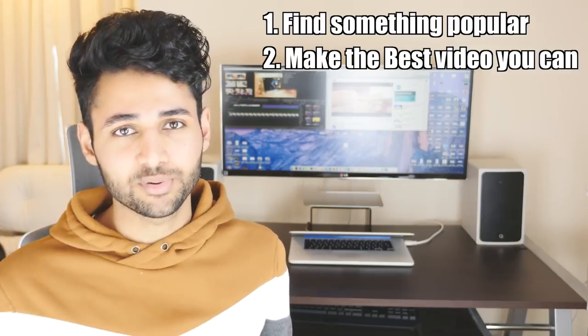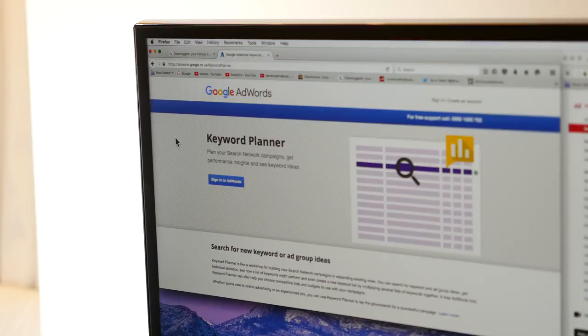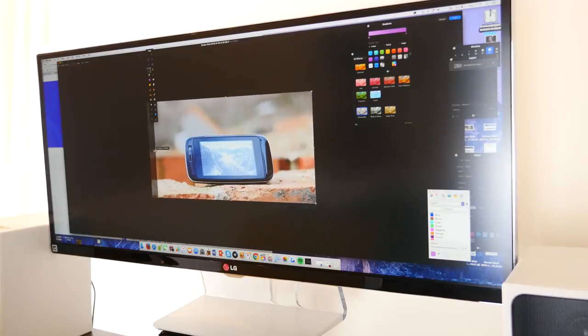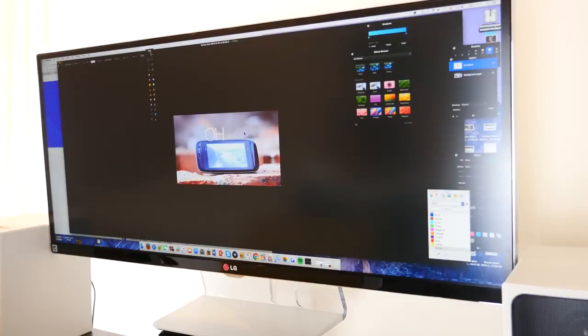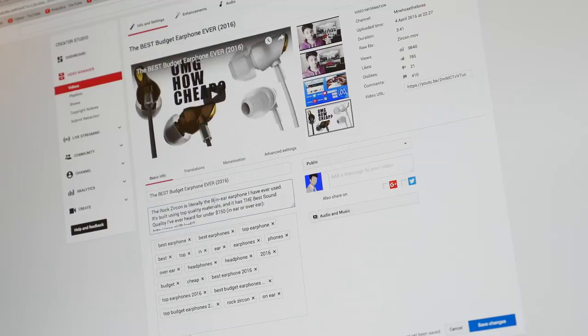Finally, you just need to optimize your content. I use two sites mainly — Ubersuggest and Google's Keyword Planner — because they can really help you find out which tags are being searched for. Design a custom thumbnail. What I tend to do is take a screenshot of a point in my video, adjust the contrast and colors, and then add some text. Also, be sure to fill the first three lines of your video description with keywords.